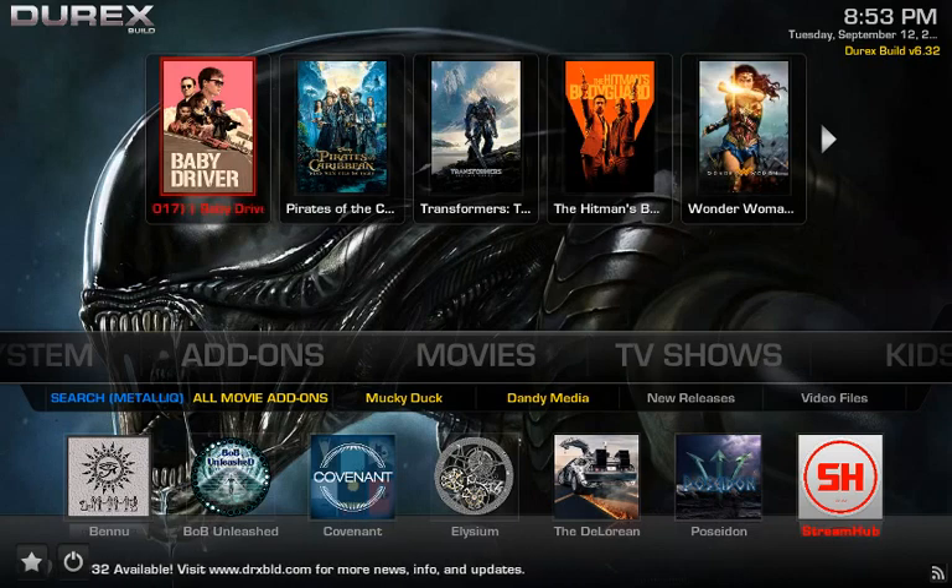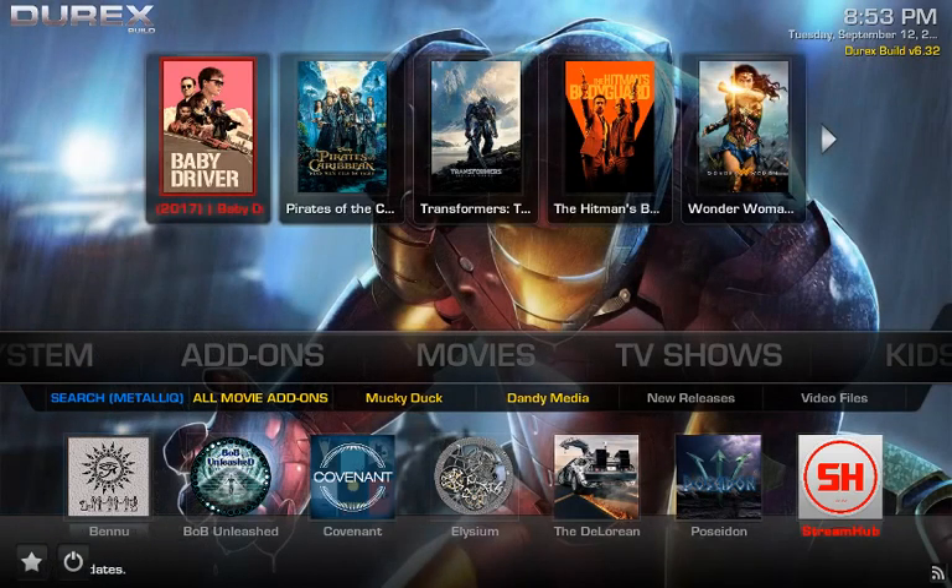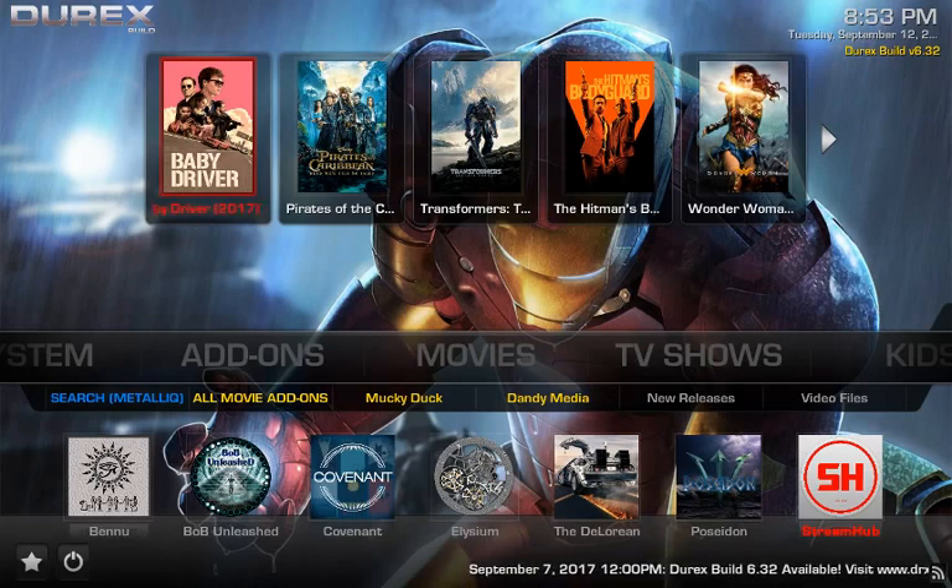The Durex build is one of my favorite builds out there, so I decided to go ahead and do a review on it. I've been using Durex since it was based in Kodi, so let's go ahead and get it started.